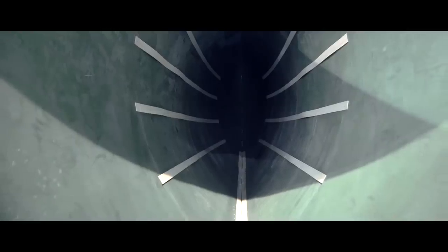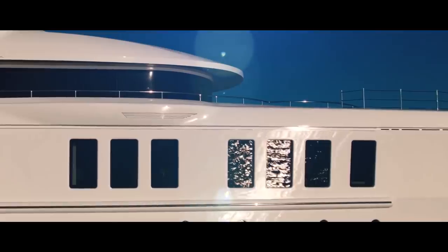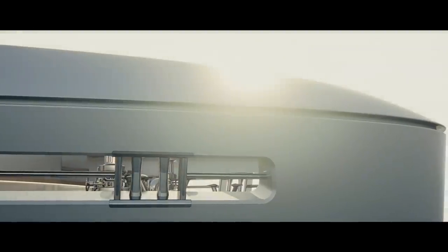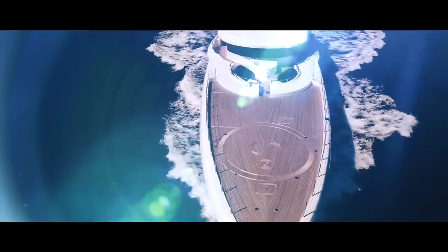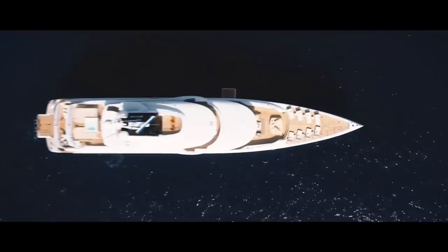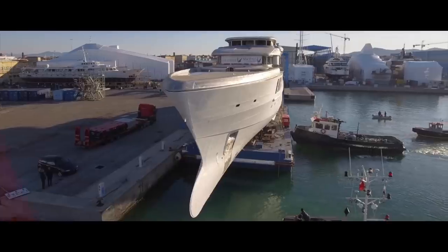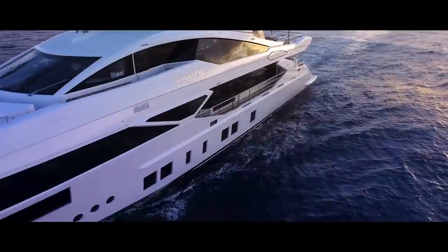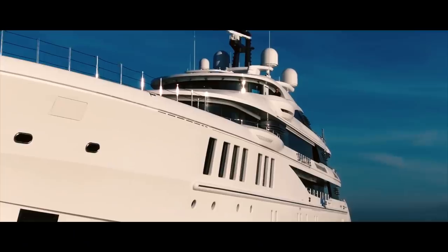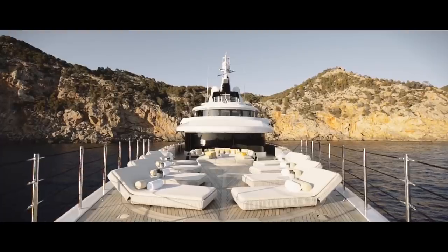Whether it be cars or clothes, furniture or floating assets, where beauty and design is concerned, the old adage is certainly true that Italians do it better. As the world's leading superyacht producer, Benetti has built a reputation on offering a remarkable blend of outstanding quality and jaw-droppingly beautiful designs.